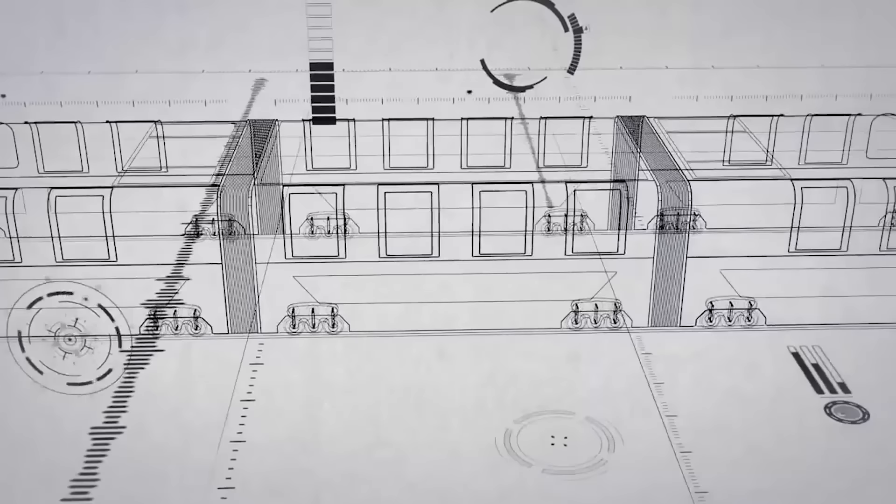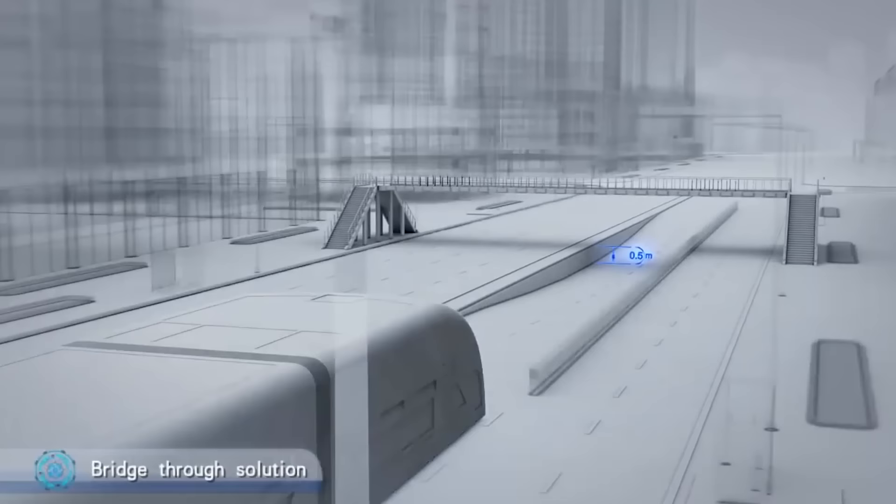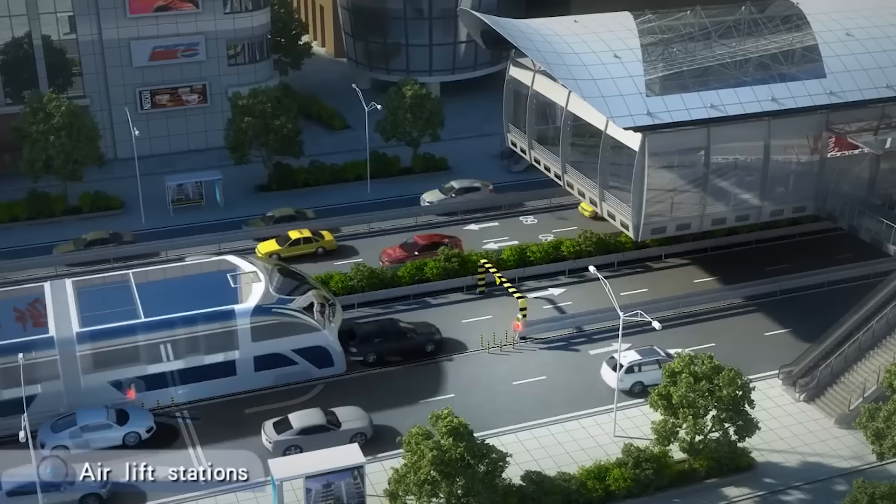A large number of buses and trams make the traffic jams on the road more critical, but the Chinese have figured out how to solve this problem. In August 2016, the Chinese province of Hebei passed the first test of a vehicle that many people called the bus of the future.